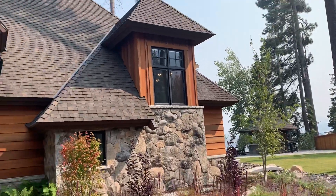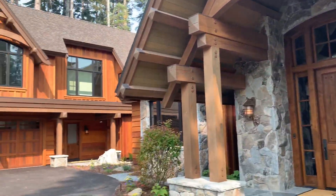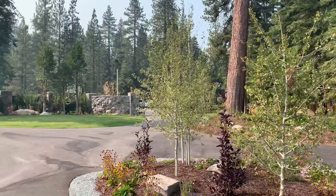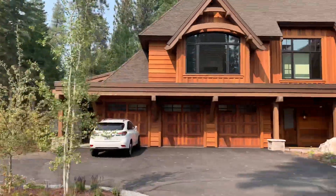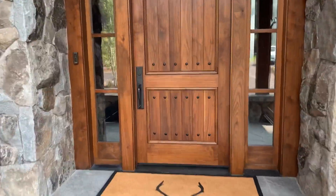Welcome back to the Big Blue Lake. Today I'm at 4250 Westlake Boulevard. This is the former Topol estate. It's 1.87 acres, brand new house. I'll just do a quick walkthrough of this ground floor.